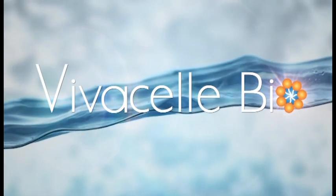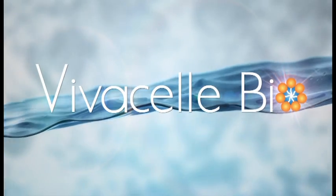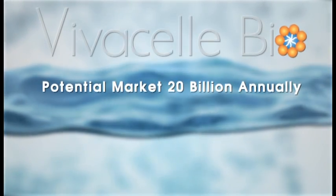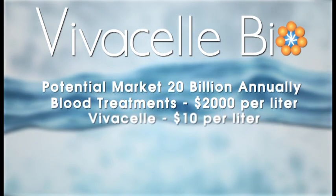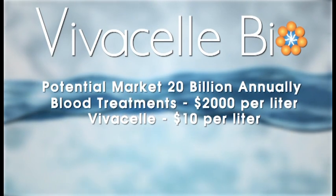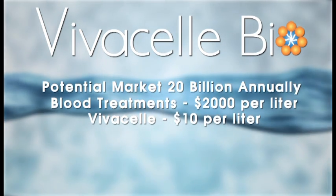Hypovolemia has been treated with Ringer's Lactate, which is recommended by the American College of Surgeons. Ringer's Lactate is based upon 19th century science. Formulations called colloids have been developed — albumin and Heta starch — but the Heta starches have been shown to be toxic. The total potential market for VivaCell is over $20 billion globally. Currently, the expense of blood treatments from procurement to administration costs at least $2,000 per liter, while VivaCell's estimated cost of production is less than $10 per liter.